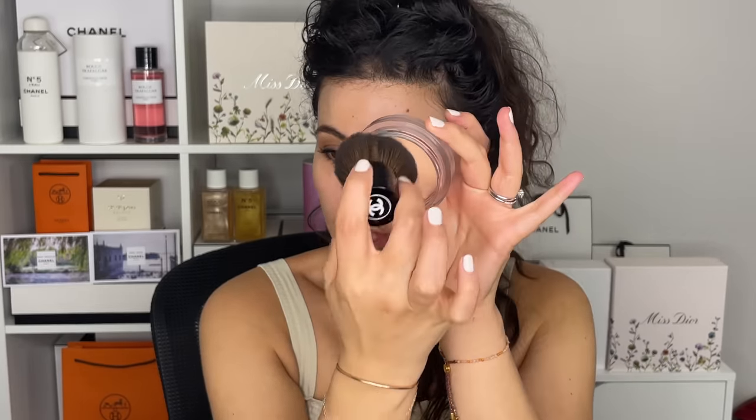So using my Chanel Kabuki brush, I'm going to swirl my brush in here. All of my brushes and everything that I'm wearing is listed down below. So using this big Kabuki brush, I'm just going to apply a thin veil on the skin.